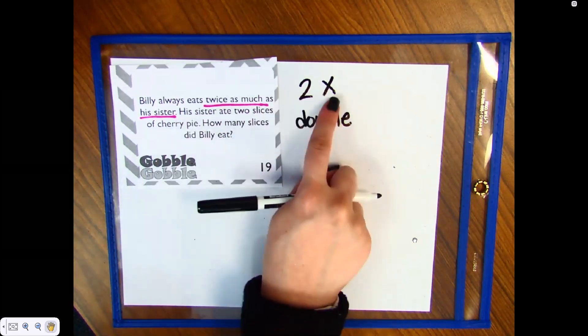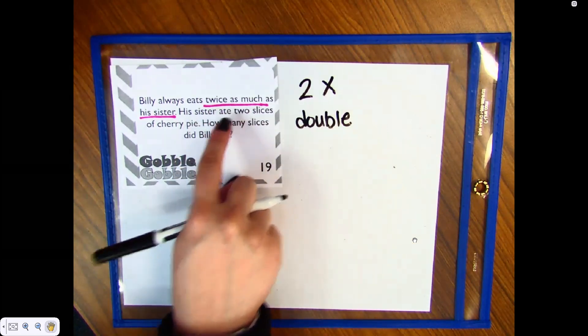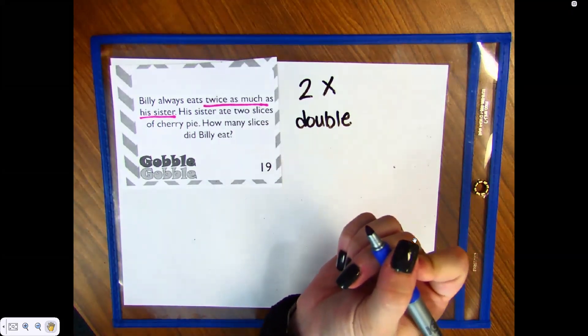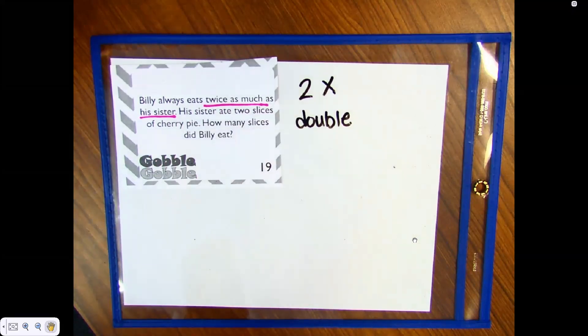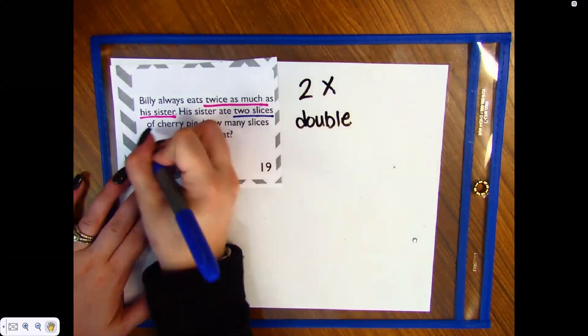So we know we're going to multiply or double. Now let's look at the next sentence: his sister ate two slices of cherry pie. What's my important word or number in there? Emily, what number are we taking out of that sentence? You're very glitchy — can you say it again?